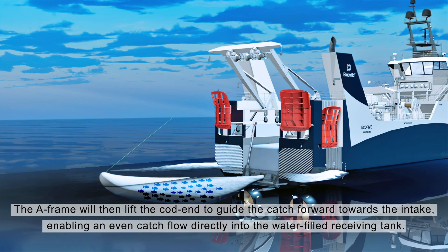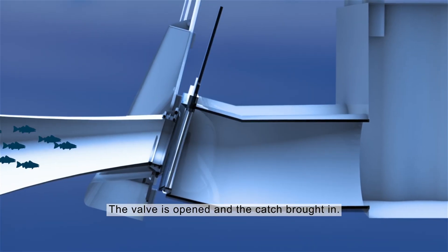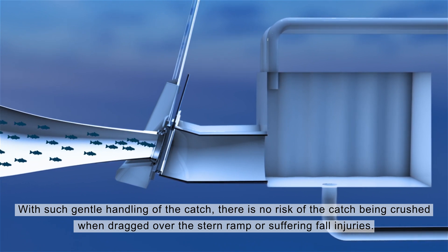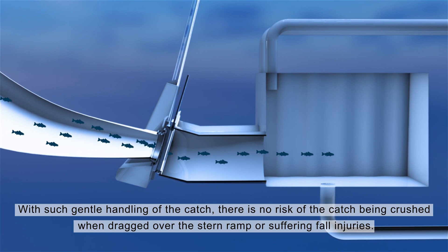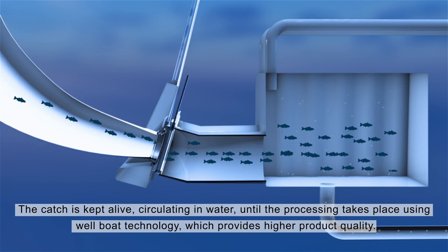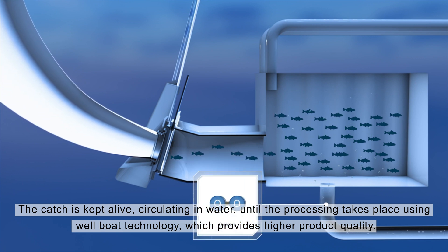The catch flows directly into the water-filled receiving tank. The valve is opened and the catch brought in. With such gentle handling of the catch, there is no risk of the catch being crushed when dragged over the stern ramp or suffering fall injuries. The catch is kept alive, circulating in water until the processing takes place, using well boat technology which provides higher product quality.